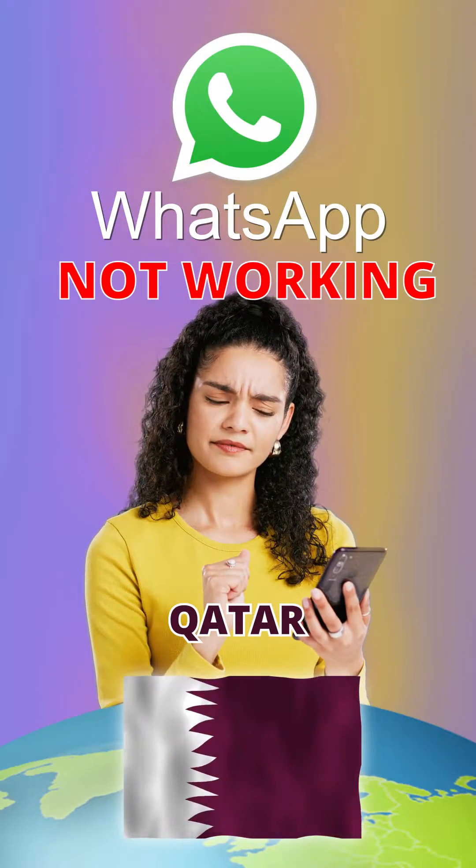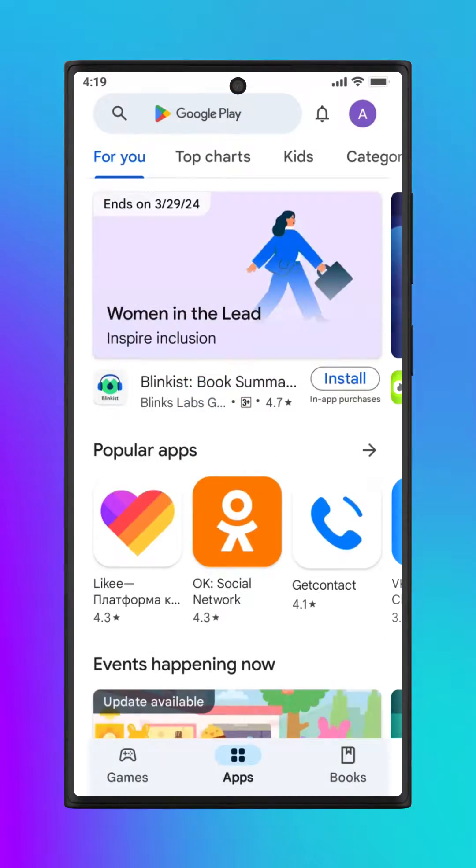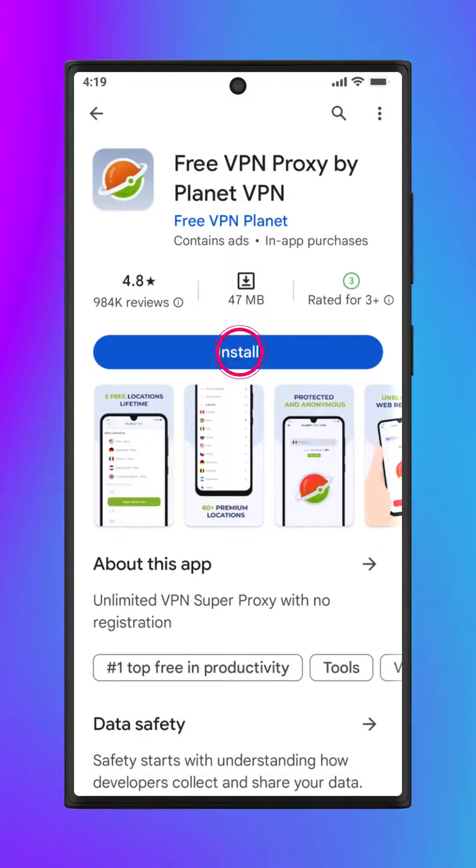WhatsApp calls not working in Qatar? See how to fix it. Open the App Store or Google Play Store, find the Planet VPN app and install it.